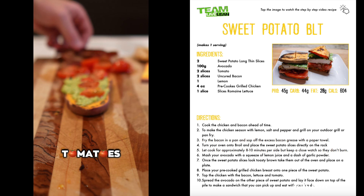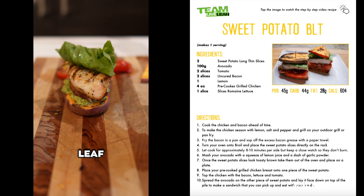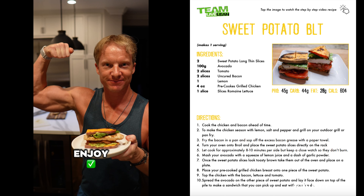Spread the avocado on top of the sweet potato, top with a couple slices of tomatoes, two slices of bacon, the pre-cooked chicken breast, and a leaf of romaine lettuce. Spread the avocado on the other piece of sweet potato and lay it face down on top of the pile to make a sandwich. Enjoy.